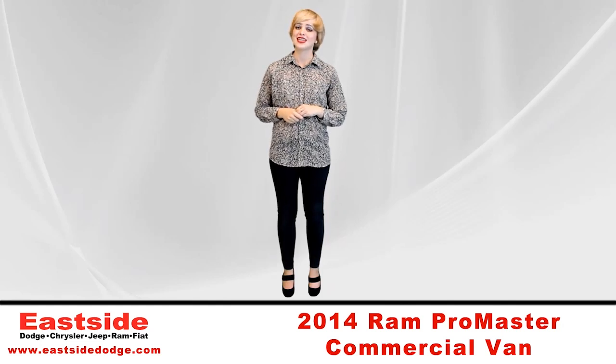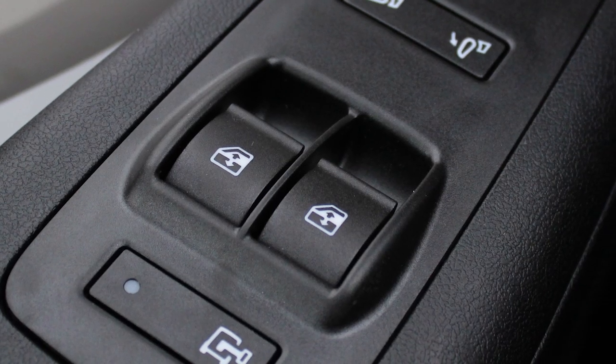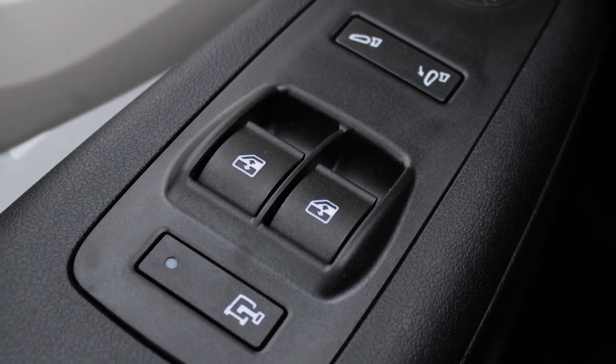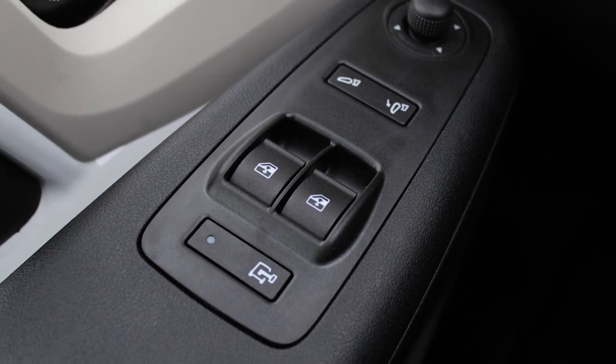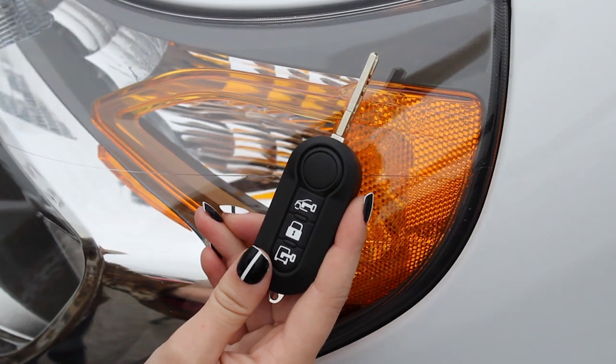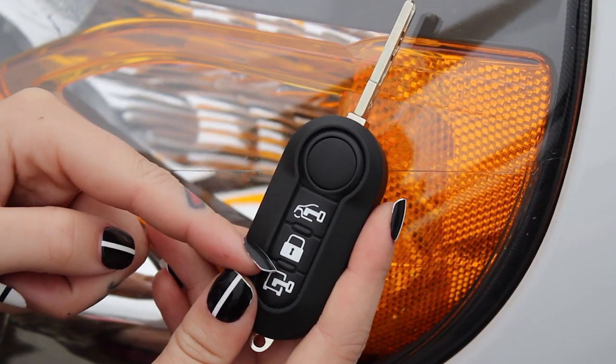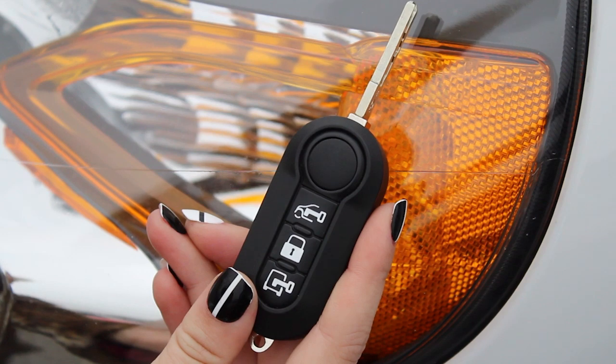Now let me show you some of the neat features I just discovered while going through this 2500 Promaster high-roof model. This model comes with power locks, windows, and power folding dual side mirrors that are also power adjusted. The key remotely locks and unlocks the cabin and/or the cargo compartment, which are separate from one another.